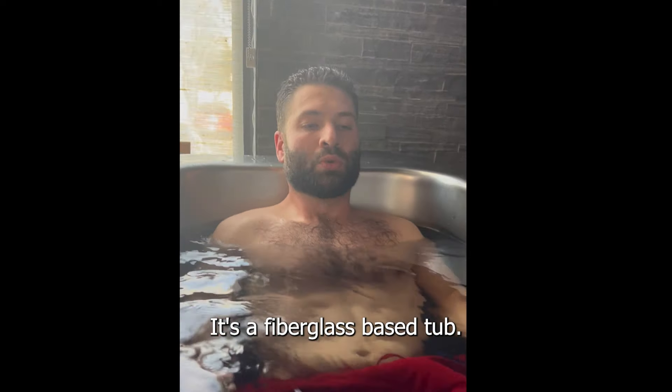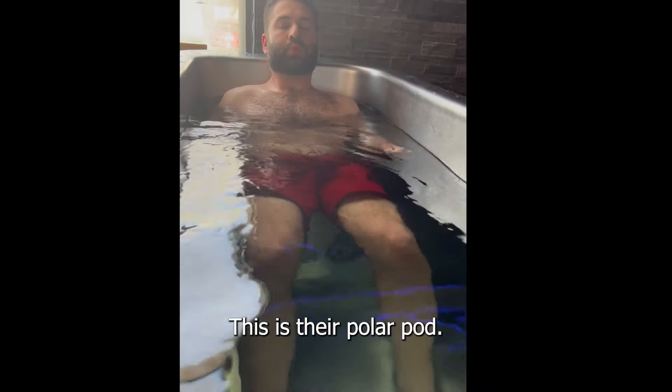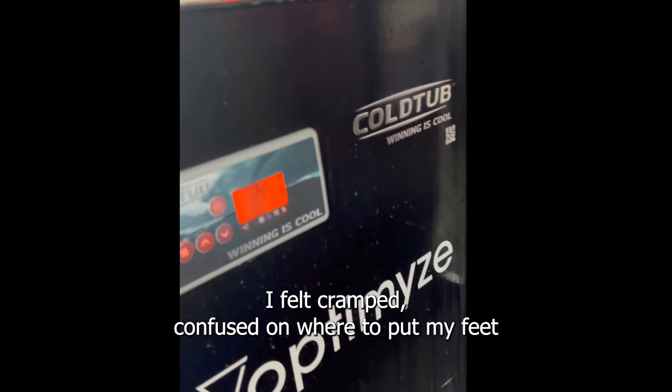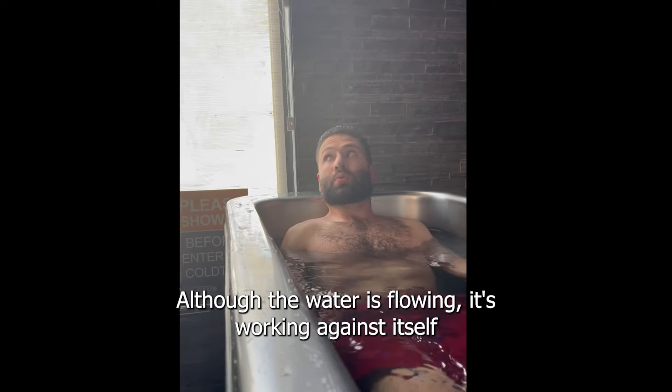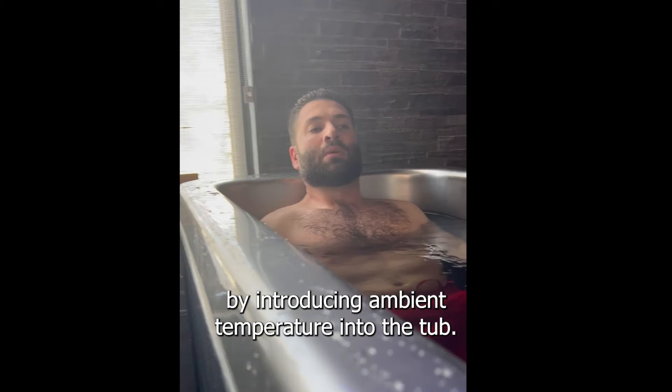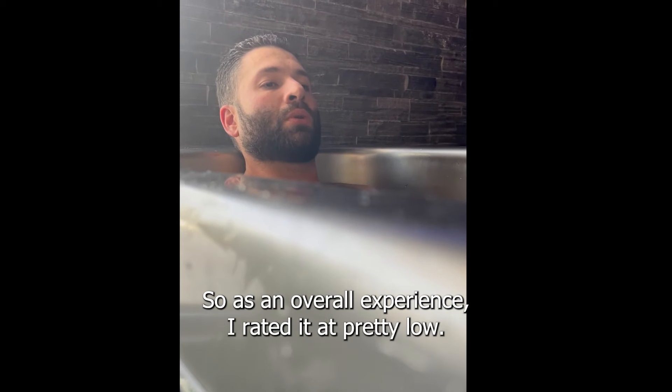In the Cold Tub, it's a fiberglass-based tub. It doesn't feel comfortable. This is their PolarPod. I felt cramped, confused on where to put my feet, and the air agitation that they use — although the water is flowing — it's working against itself by introducing ambient temperature into the tub. So as an overall experience, I rated it pretty low.